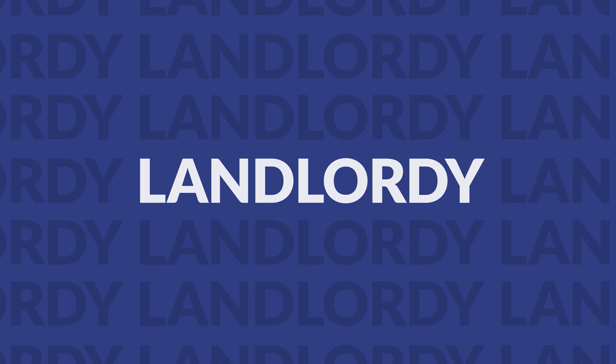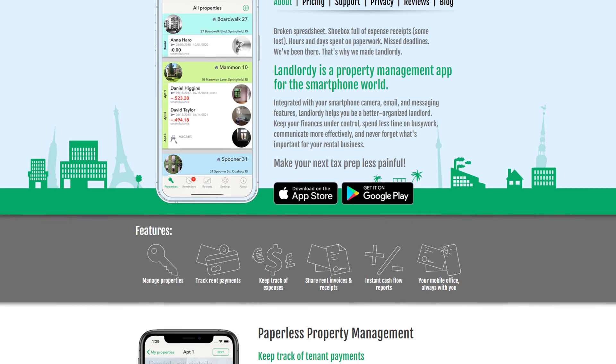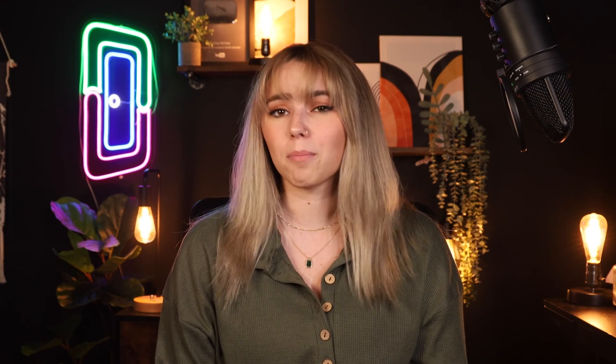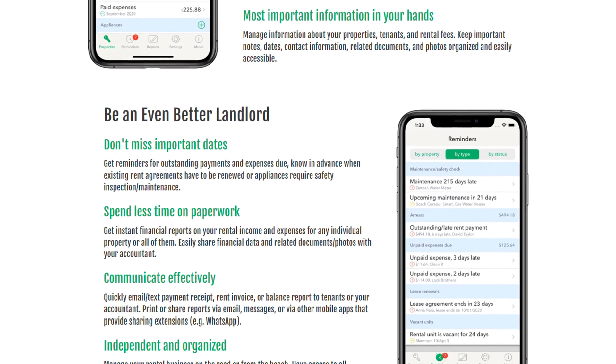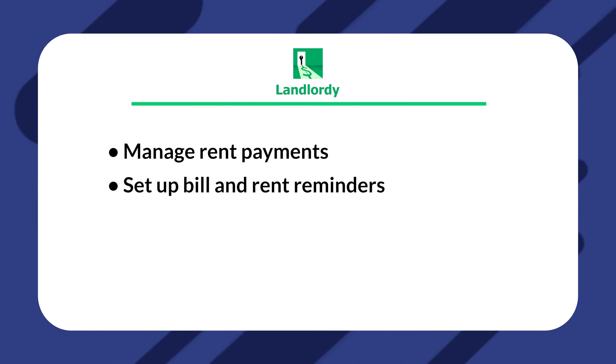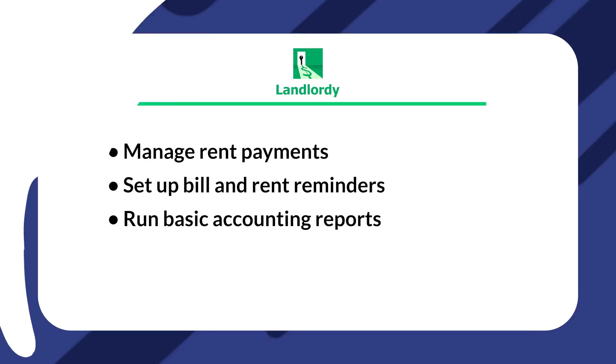Another option is Landlordy. There's a lot more to managing your properties than just collecting rent. Using an app or full software that allows you to manage your property accounting is more than worth consideration, especially considering how time-consuming it can actually be. Landlordy isn't a comprehensive option, but it does help you do a few essential accounting tasks easily via your smartphone, such as manage rent payments, set up bill and rent reminders, and run basic accounting reports. If you only have a few units and you're looking for a simple solution, Landlordy is a great option to check out.